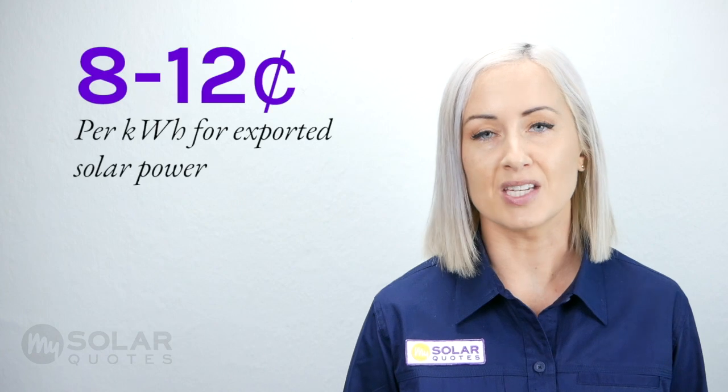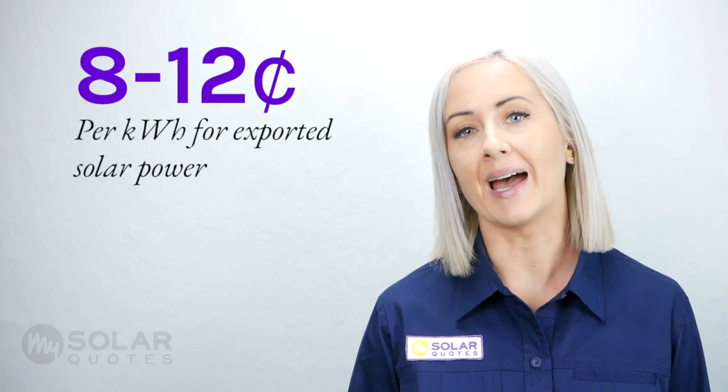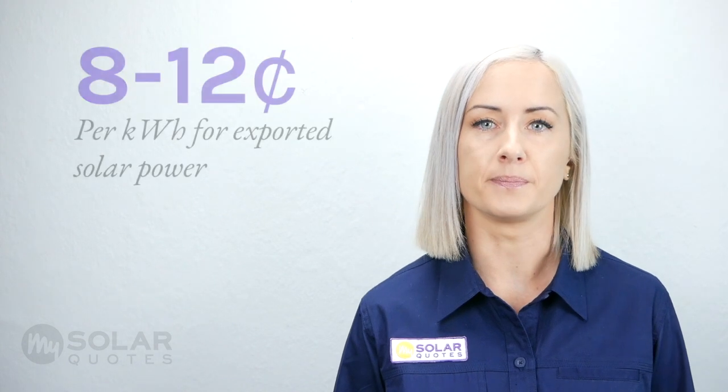This is great for the grid getting more green energy, but the bad news is electricity retailers won't pay you much for exported solar power — roughly between 8 and 12 cents per kilowatt hour. So how can you consume more of your solar power instead of exporting it to the grid?